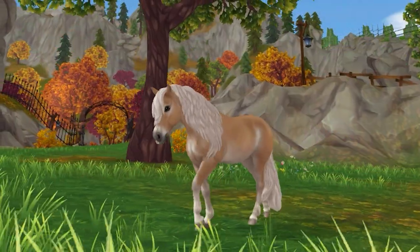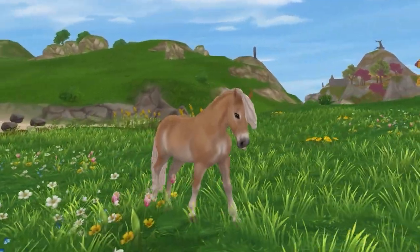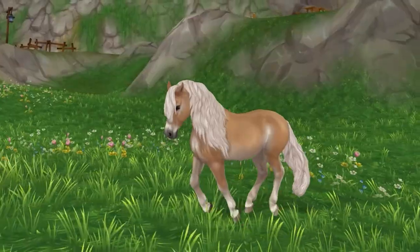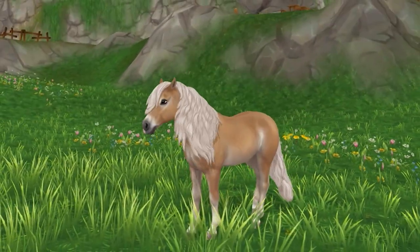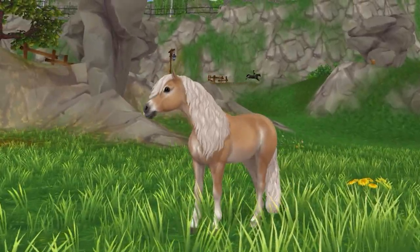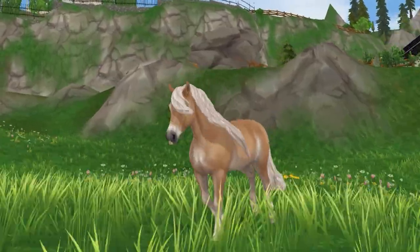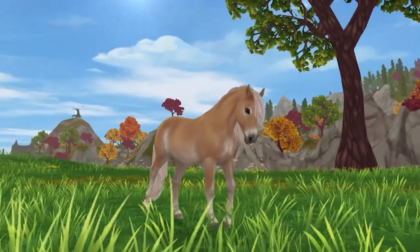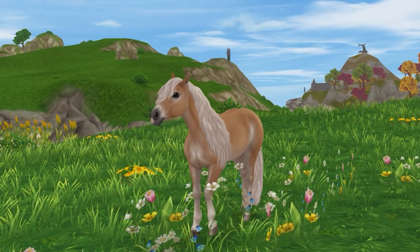In the number 5 spot is the Generation 3 Haflinger. Though the breed is incredibly new, I think SSO did a really good job. It is one of my favorite ponies to ride, and the main mechanics are really good. As of right now, there are 7 different coat variations — all of which are pretty similar, but the texture is very well done. Some of the animations are a little weird, but they're very photogenic. Another nice thing is that, though the horse is a pony, its size compared to our characters actually looks proportional enough to ride, unlike some of the other ponies.